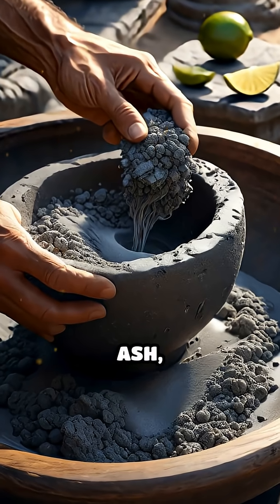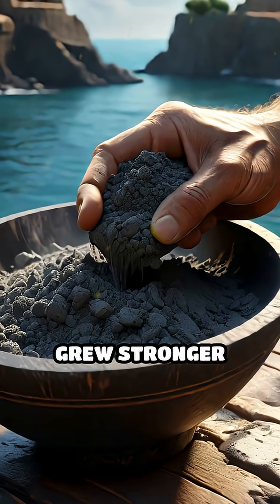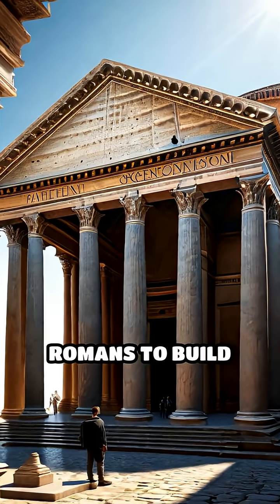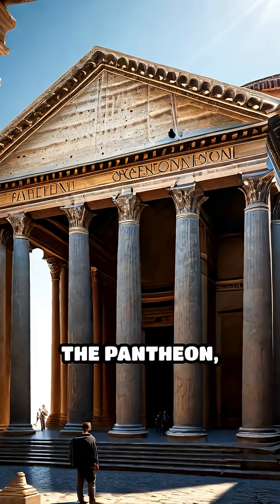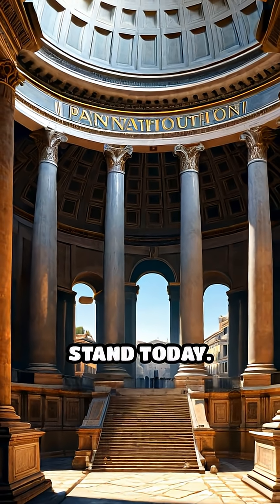By mixing volcanic ash, lime, and seawater, they created a material that grew stronger over time, not weaker. This innovation allowed the Romans to build massive structures like the Pantheon, aqueducts, and vast harbors, many of which still stand today.